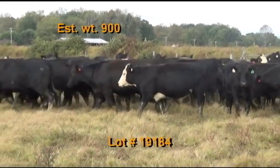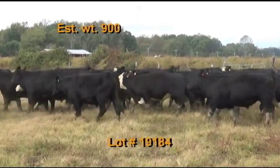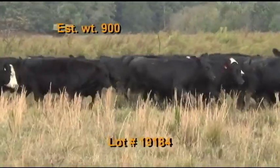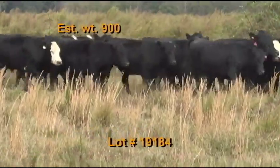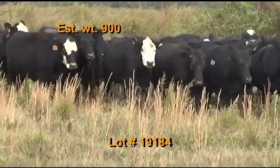Cattle will be penned the morning of the weigh-up; buyer's truck will pick up at the farm, weigh on the truck with a two percent shrink. Take a 48 to 50,000 pound load off the heavy end. Notice your pickup dates.